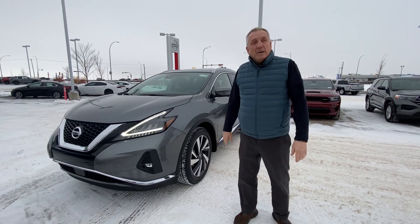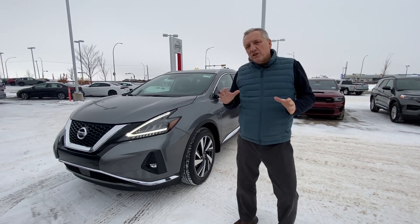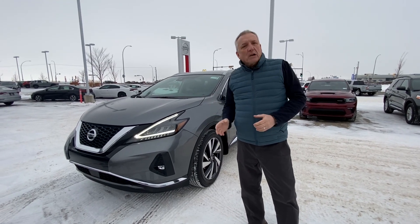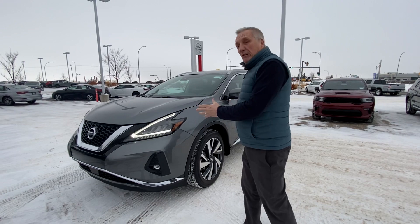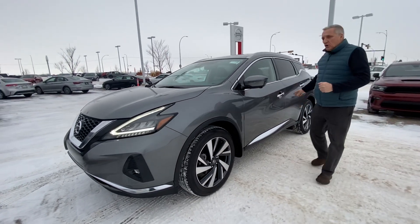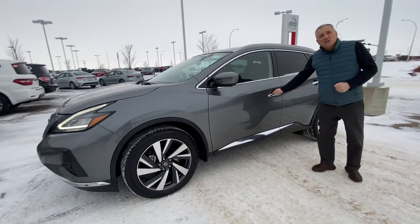Hi Carmen, this is Jeremy from LA Nissan. I just wanted to show you an alternative to the Ford Edge that you were looking at that unfortunately got sold. So I want you to have a look around this vehicle — it's really, really nice. It's in the same class as a Ford Edge, but it's a gorgeous vehicle. This is a 2022.